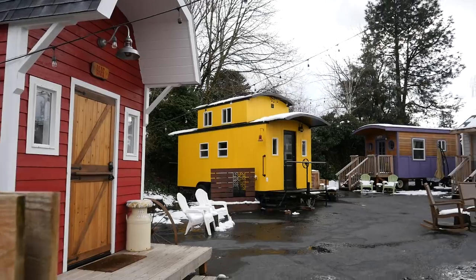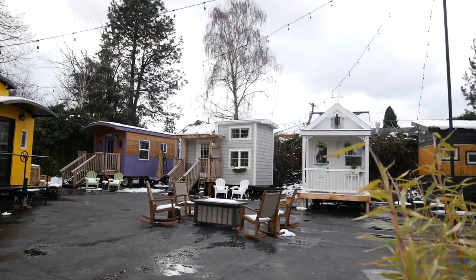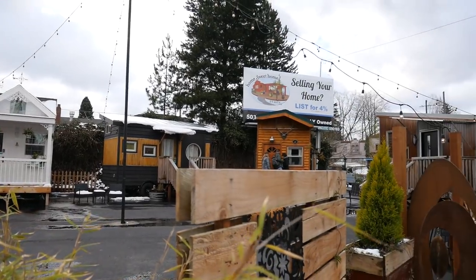Hey guys, I'm back at the Tiny Diggs Hotel in Portland, Oregon. I interviewed the husband and wife team that designed and built all of the tiny houses you see here at the hotel, and they decided to share their 10 best tips and tricks for designing and building your own tiny house.